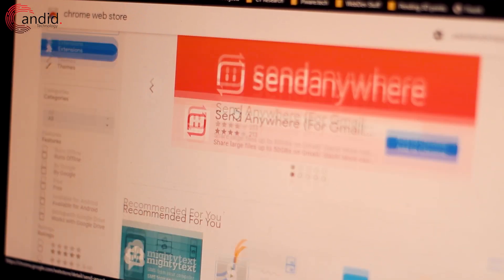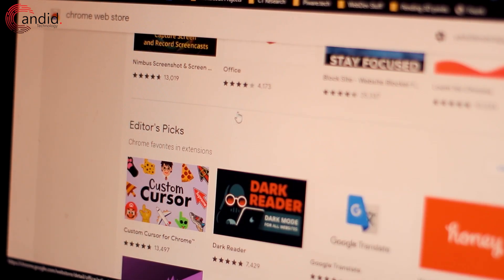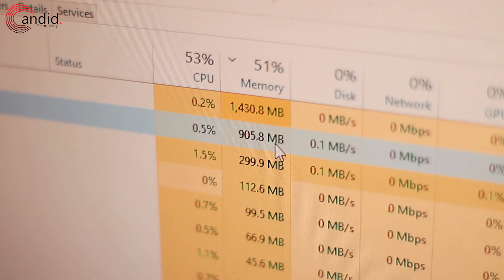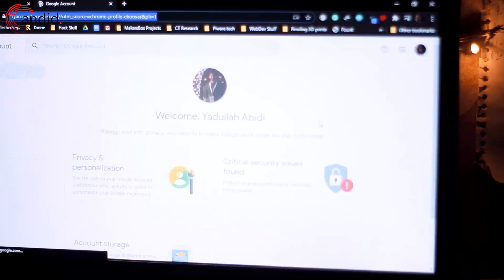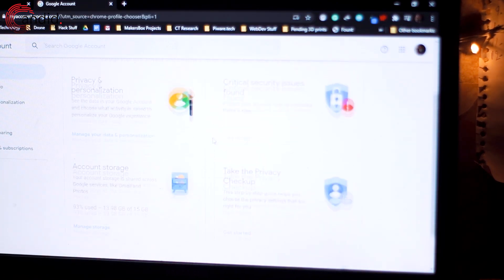Chrome stands as the undisputed winner here, with Edge a very close second. There's a marketplace bustling with themes, apps, extensions, and even games available for Chrome — it's more than a browser, it's moving towards becoming an entire ecosystem. However, Chrome is still quite the memory hog when it comes to browsers, and that can be an issue. The convenience Chrome offers in terms of how it works and integrates with Google services just elevates the user experience by a lot.